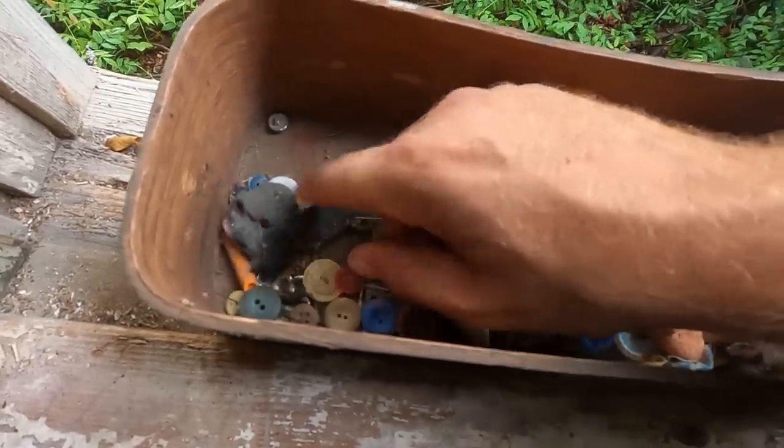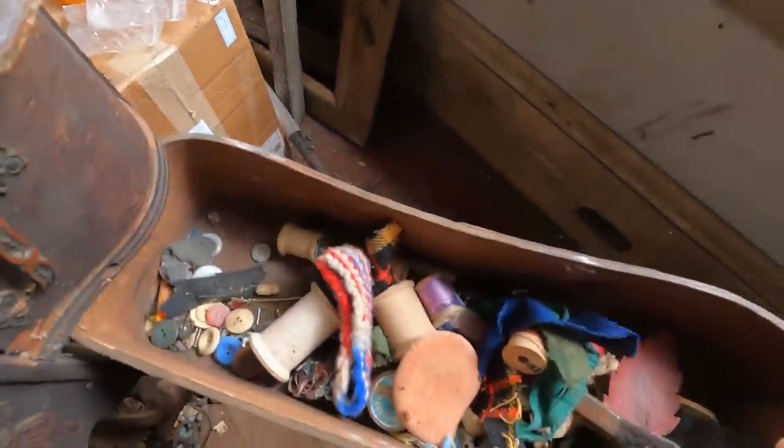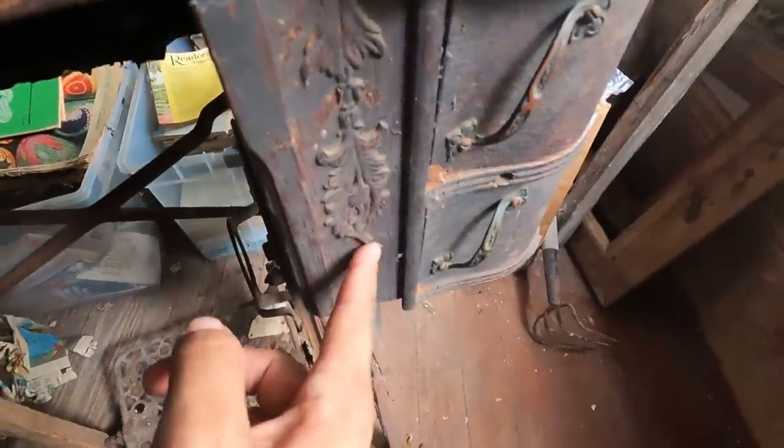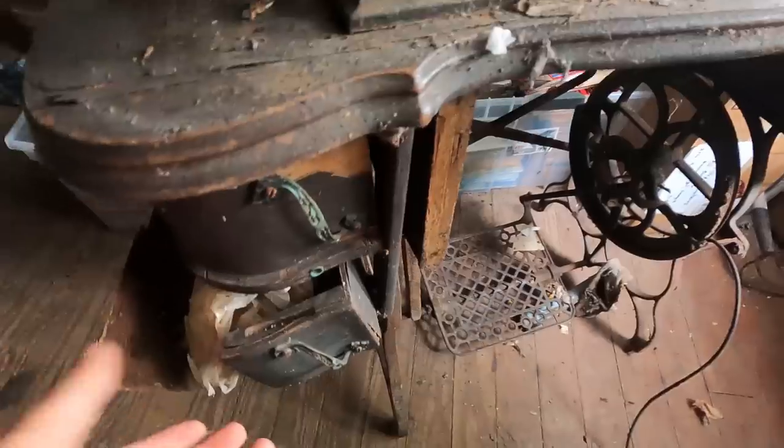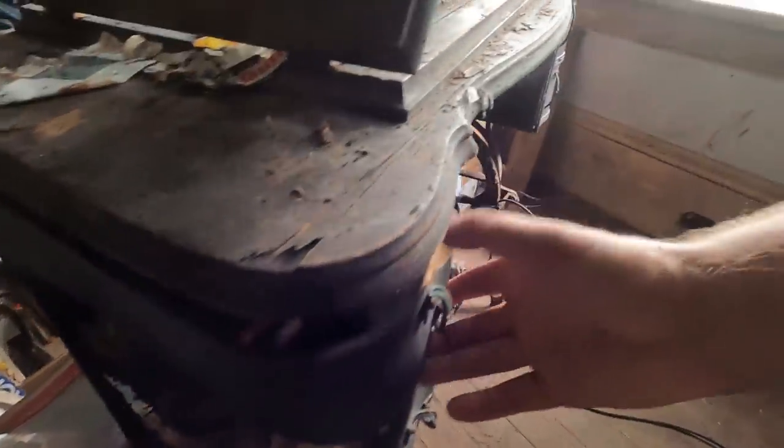And more buttons. Look at that detail work right there — that's beautiful. And this side obviously has not fared very well at all. It got some water damage, obviously when the roof was leaking.